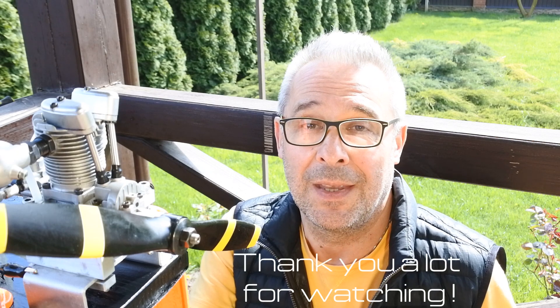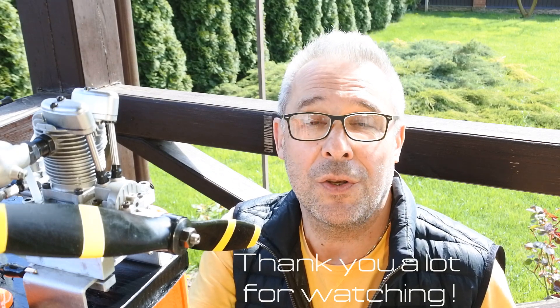That's all. Thank you again for watching. See you very soon at Crazy Engines. I wish you a very nice day. Thank you. Bye bye.